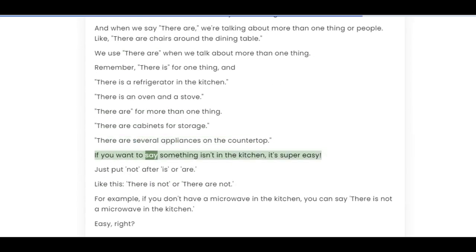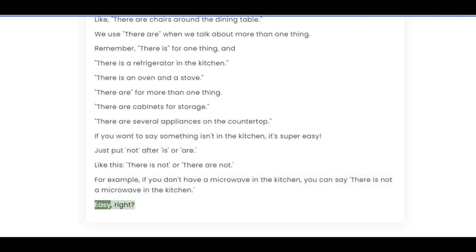If you want to say something isn't in the kitchen, it's super easy. Just put 'not' after 'is' or 'are' — 'there is not' or 'there are not.' For example, if you don't have a microwave in the kitchen, you can say 'there is not a microwave in the kitchen.' Easy, right?